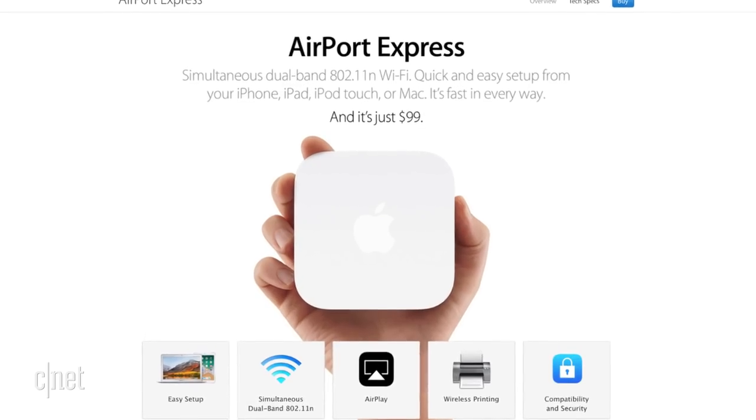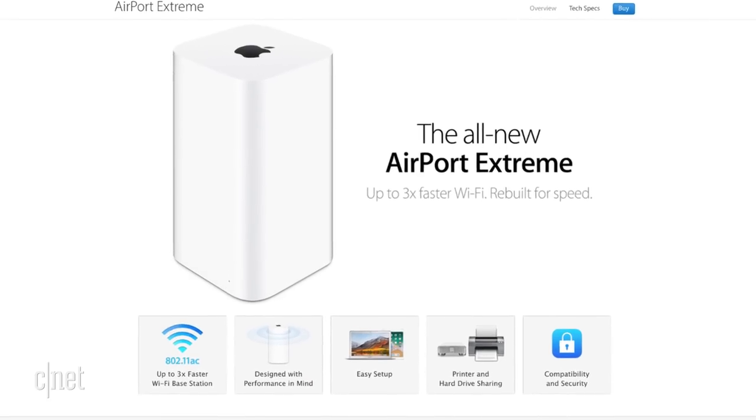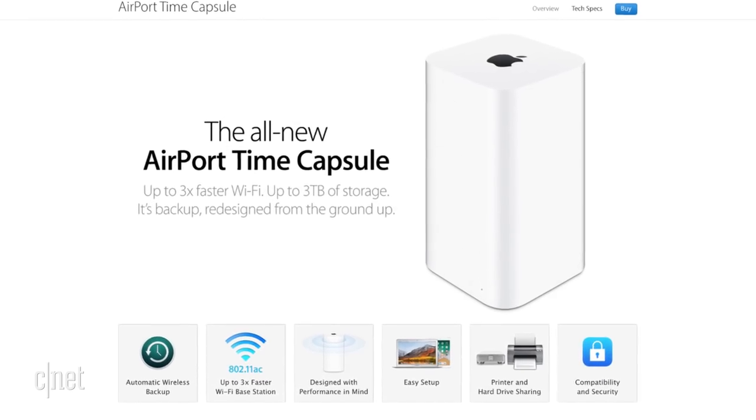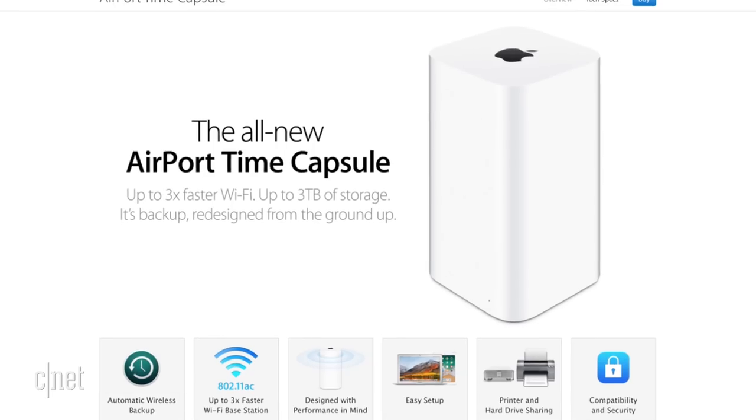The Airport Base Stations are Apple's line of networking devices. They have the Express, which is just a wireless N router. They have the Xtreme, which is a wireless AC router that supports Time Machine backups, and the Time Capsule, which is half router, half storage device if you want to back up your data.